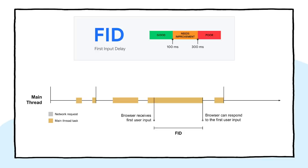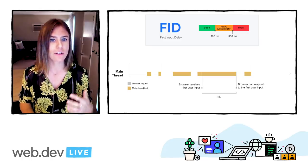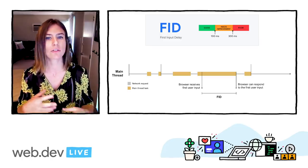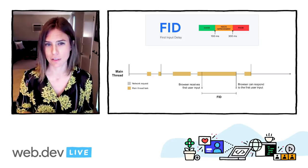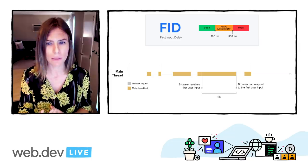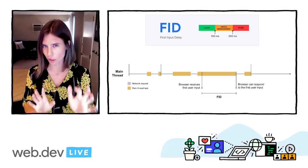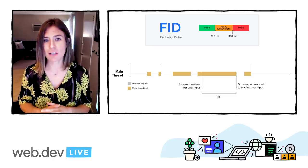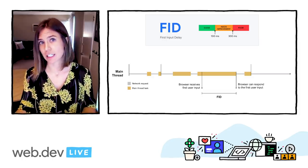Given that FID can only be measured in the field with real users, we want to make sure that you have a way to locally debug and optimize FID in the lab. That's where Total Blocking Time, TBT, comes in. TBT quantifies load responsiveness, measuring the total amount of time when the main thread is blocked long enough to prevent input responsiveness. TBT measures the total amount of time between First Contentful Paint and Time to Interactive. So you should definitely make sure that you're leveraging the signals from TBT in the lab to optimize for FID in the field.